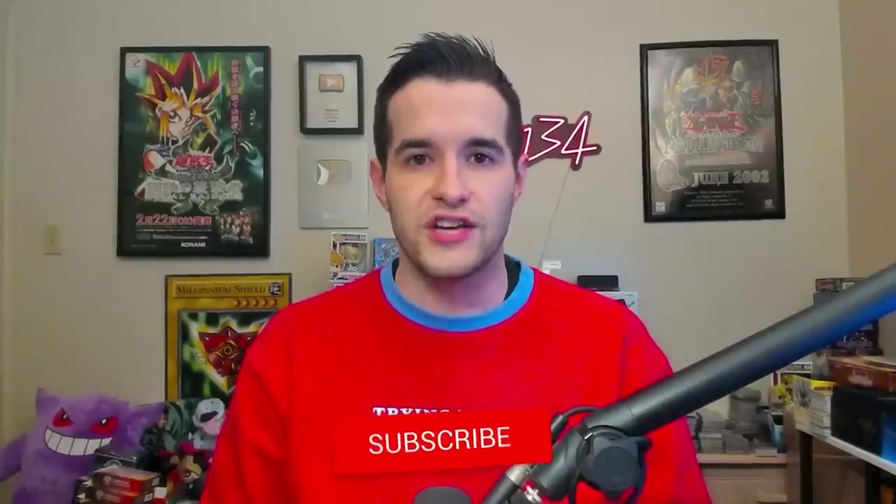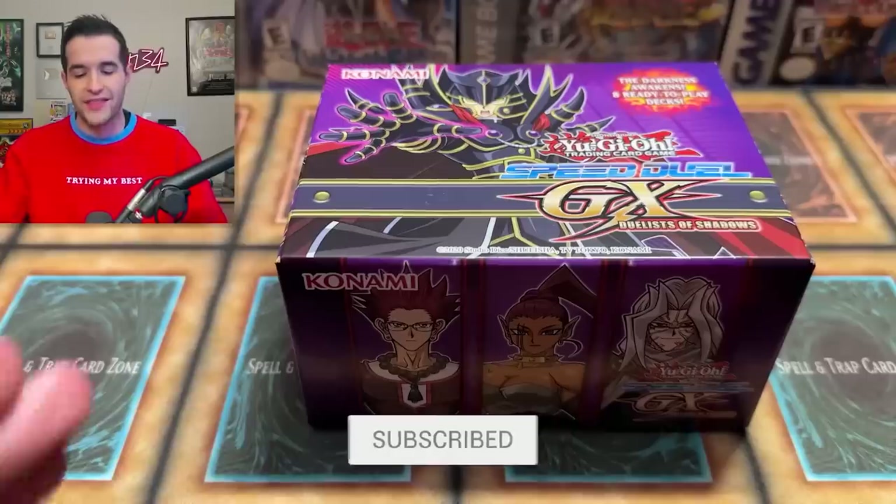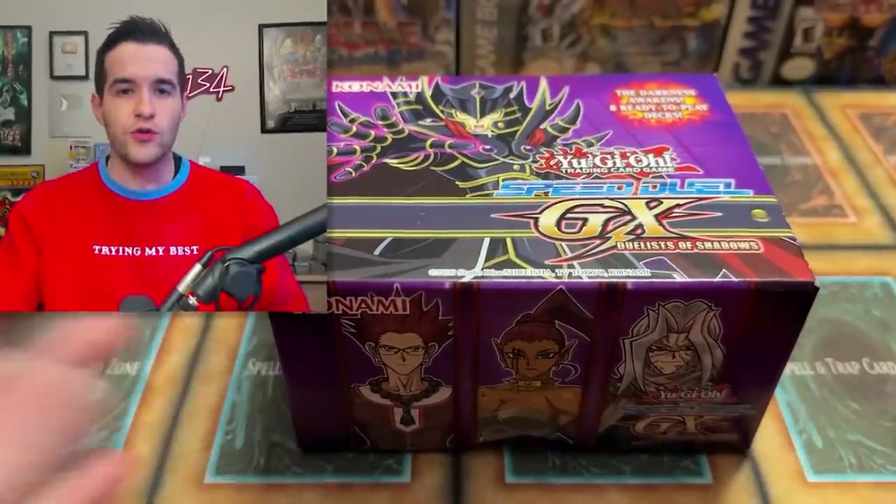Before we continue opening, I'll be giving away one of these mini boxes. Just like the video, be subscribed, turn on notifications. Let me know what you think about Speed Duel in general and this Speed Duel product. Seems like they don't do a lot of Speed Duel releases, but they are usually pretty cool.